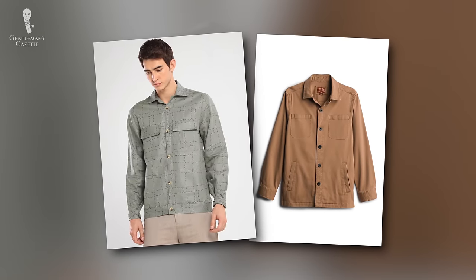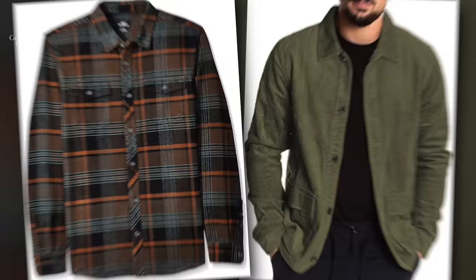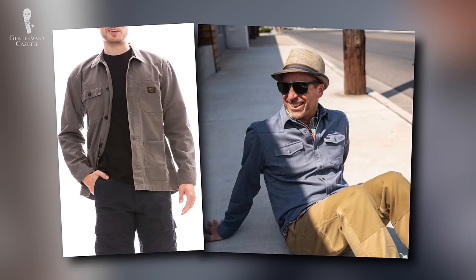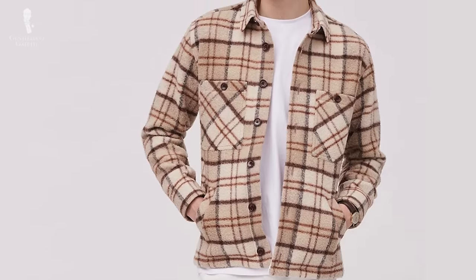The shacket is made from harder-wearing fabrics than a traditional dress shirt, including heavy cottons, linens, flannels, and corduroys. The style originates from practical workwear, but in recent years it has been updated and refined into a sartorial garment. It works as a great alternative to an odd jacket or sport coat, and the benefit of an over shirt is that it looks better with casual wear than an odd jacket or sport coat would.